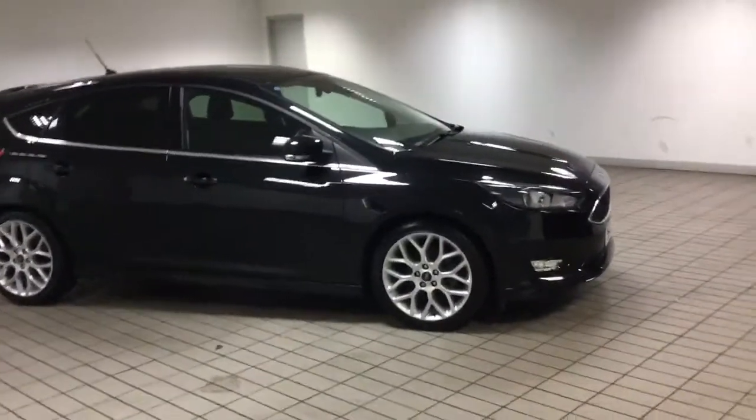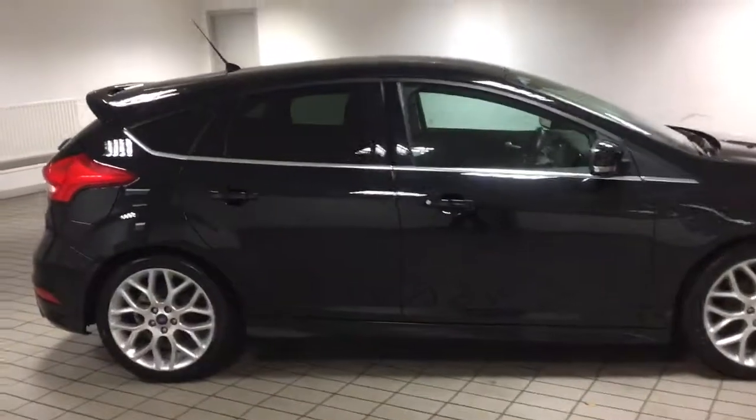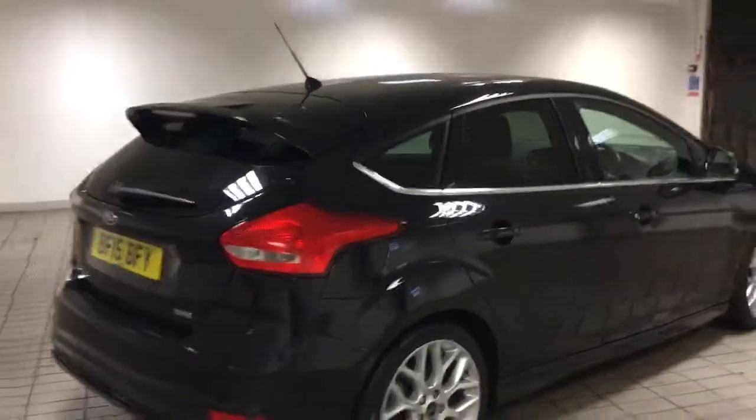Morning and welcome to Sandy Cliff in Hucknall. Here we have a lovely Ford Focus 1 litre EcoBoost, this is the ZTEC S, 125 PS.